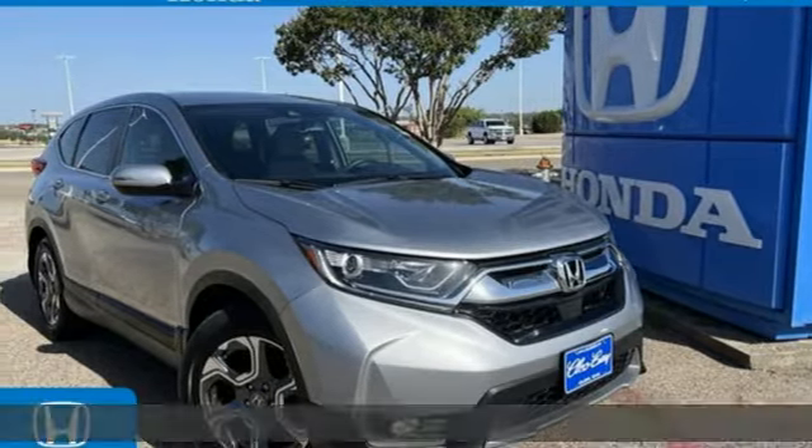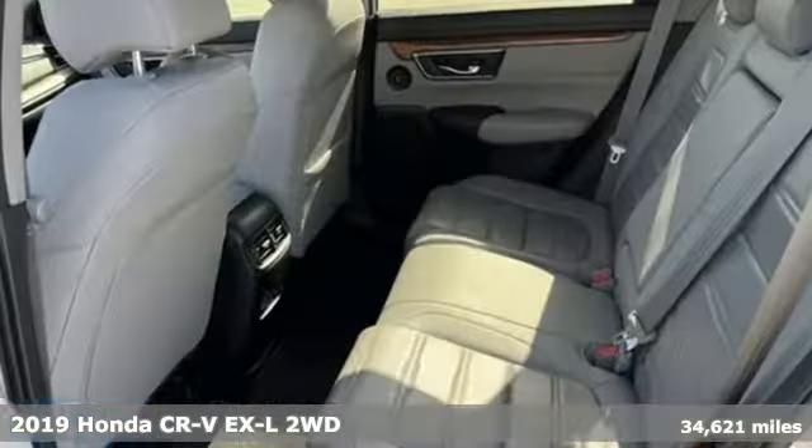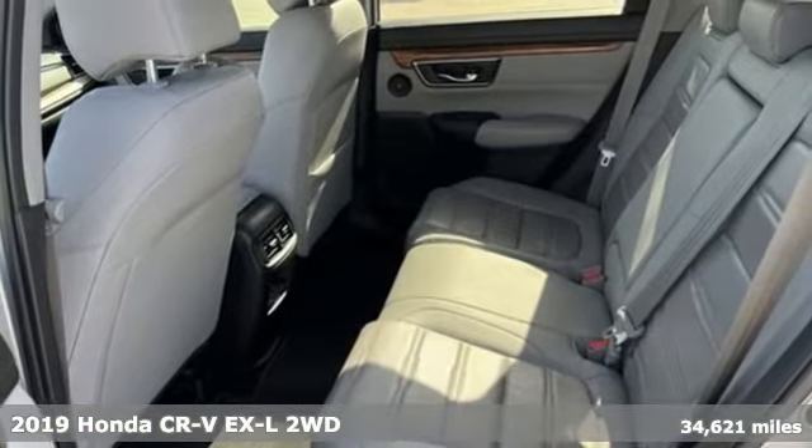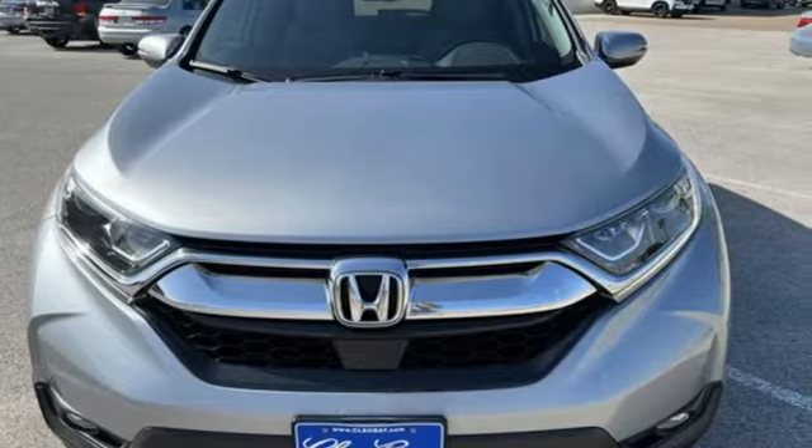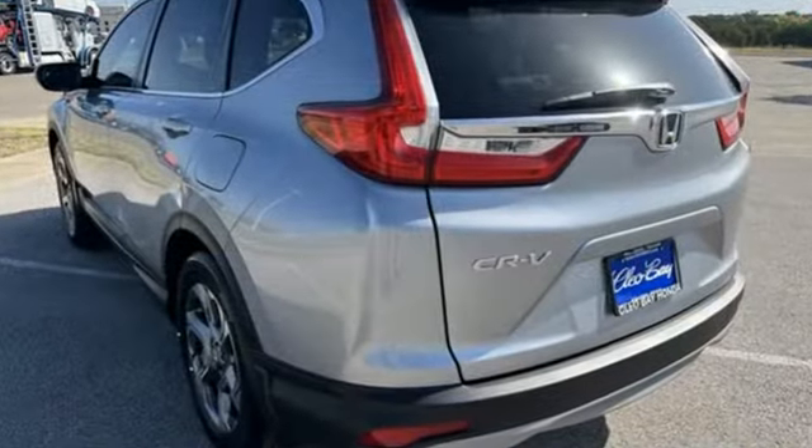It's a certified 2019 Honda CR-V. Check out this CR-V's fuel efficiency numbers, safety measures, and cargo capacity, and you'll be glad to drive it for the long haul. It's well-equipped with the features you need.